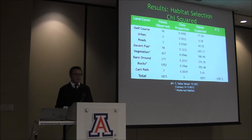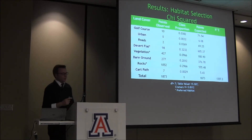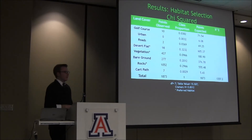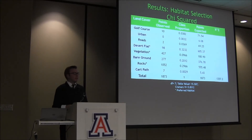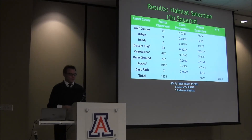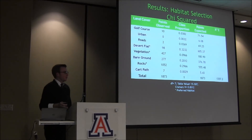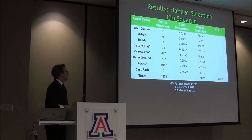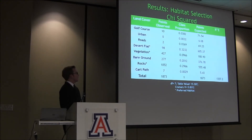Here is the table describing the chi-square test. After sampling the 2005 points, the observed points show how many snake locations fell on each particular land cover. The class proportion describes the amount of each land cover within the minimum convex polygon. After running the test, we were able to reject the null hypothesis of equal distribution, revealing that snakes do prefer certain types of land covers — specifically vegetation, rocks, and desert flats.